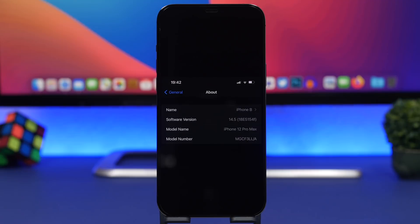Moving on to the build number of iOS 14.5 beta 2 — the build number for this beta is 18E5154F. Now let's move on to the new features and changes of iOS 14.5 beta 2.